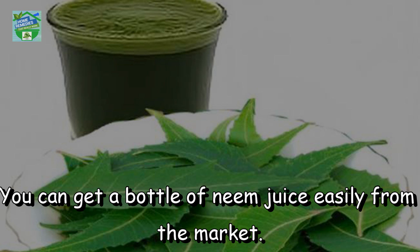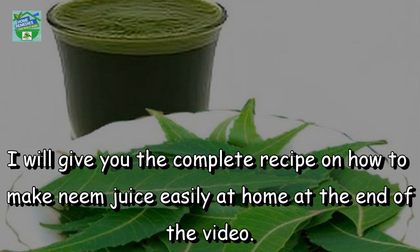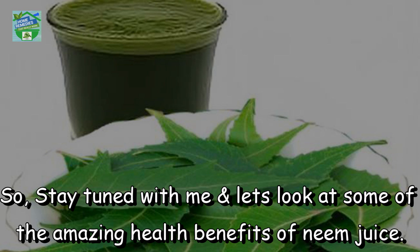You can get a bottle of neem juice easily from the market, but you can easily make the juice at home and add different flavors too. I will give you the complete recipe on how to make neem juice easily at home at the end of the video. So stay tuned and let's look at some of the amazing health benefits of neem juice.